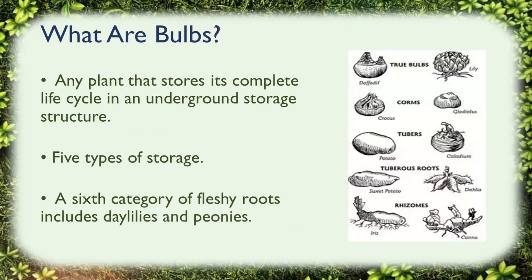So what are bulbs? Not all plants commonly called bulbs actually are bulbs. A bulb is any plant that stores its complete life cycle in an underground storage structure, and that structure stores nutrient reserves to ensure the plant's survival. There are five types of storage structures: true bulbs, corms, tubers, tuberous roots, and rhizomes. A sixth category of fleshy roots includes daylilies and peonies, but we'll talk about these five types in a little more detail.